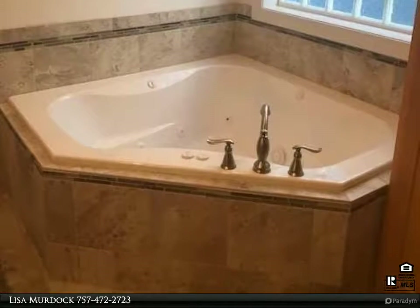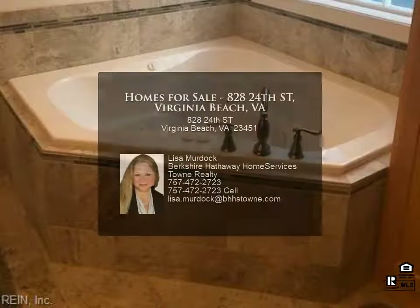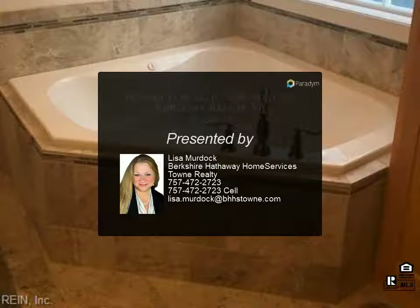Available furnished or unfurnished at additional costs as negotiated. Non-smoking unit, one pet considered on a case-by-case basis.